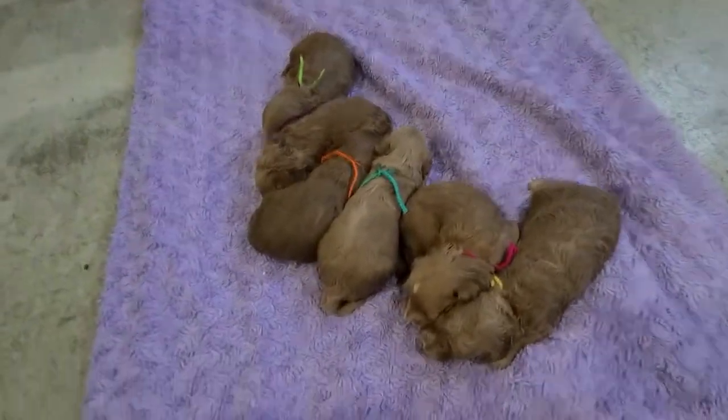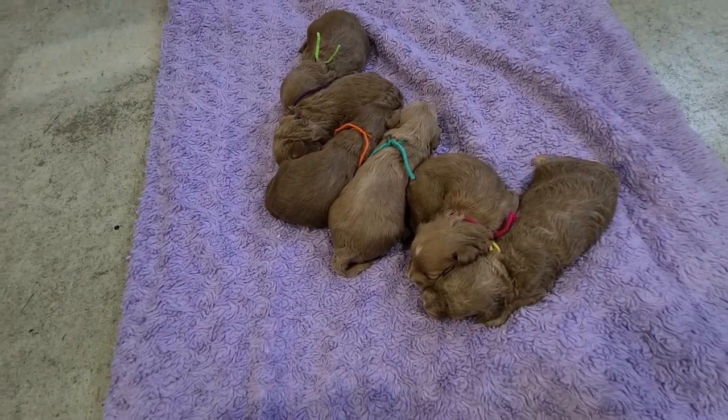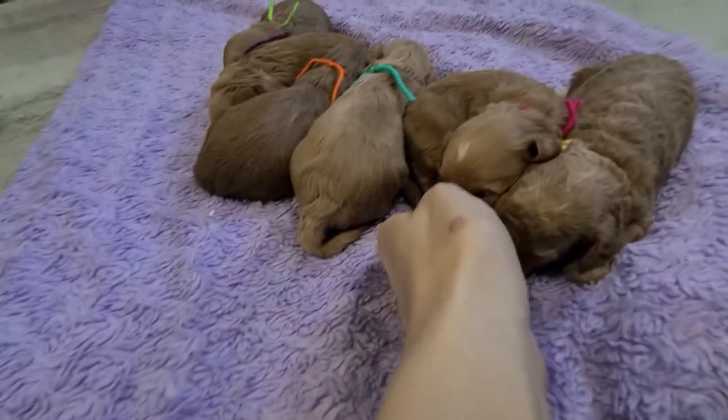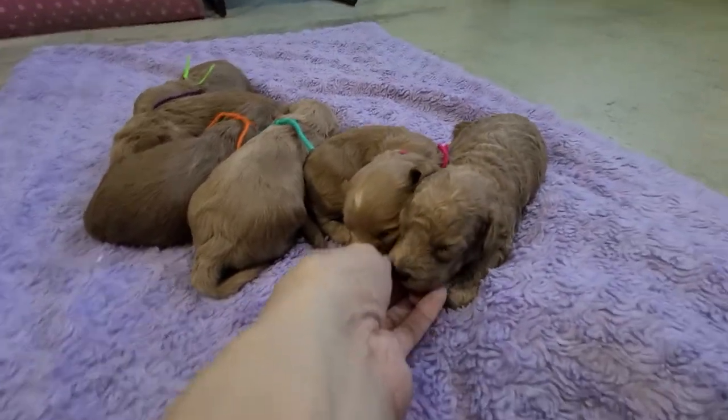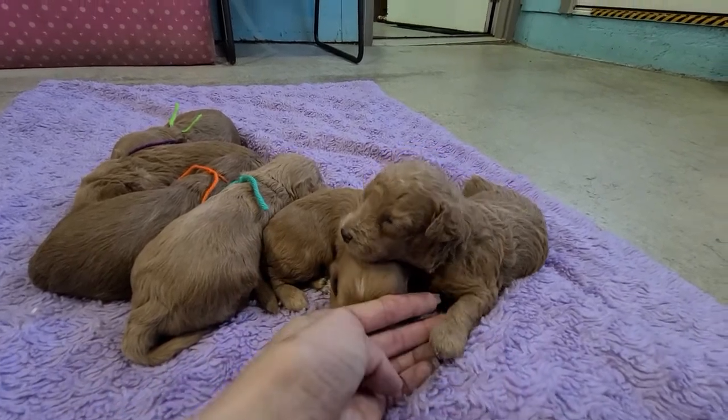We've got two curly females — everyone else is wavy. So Eva with the yellow string, she's curly. Solid red.